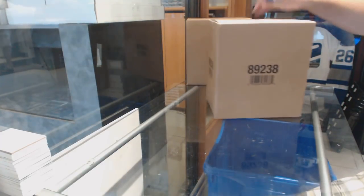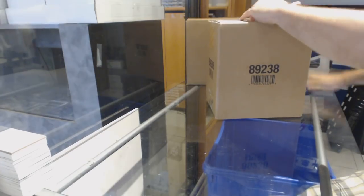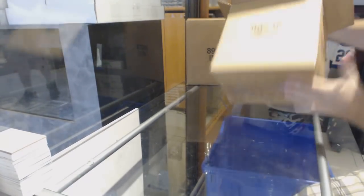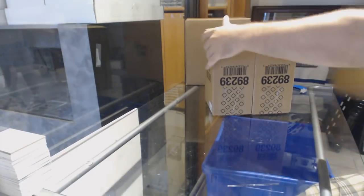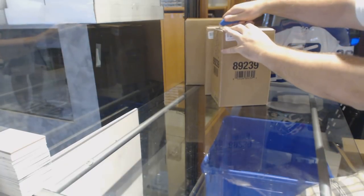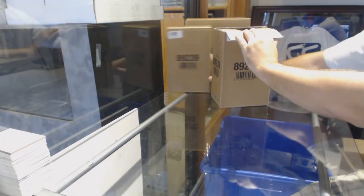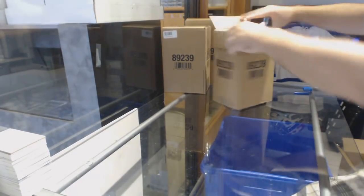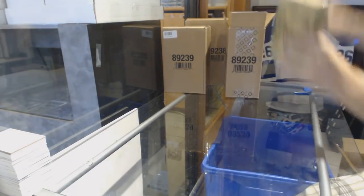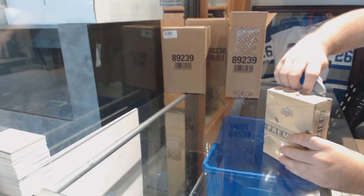Here we go, starting off CZ Break 8761. We have the master case — two master cases, sorry. Hit select break. We'll start off with case number one. Two master cases of this, 20 boxes.